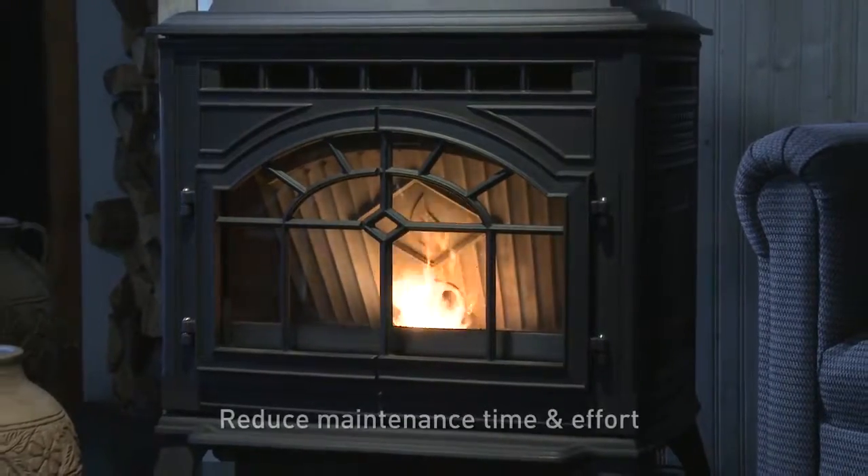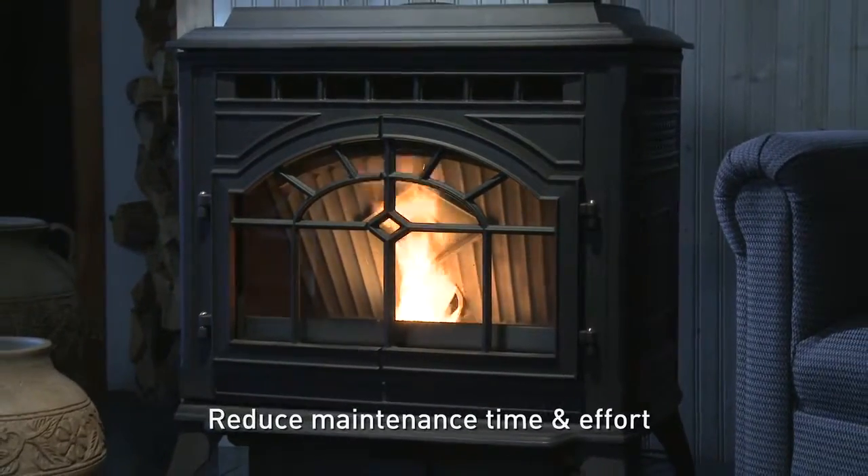An 80-pound hopper and an easy-clean ash pot help reduce maintenance time and effort.